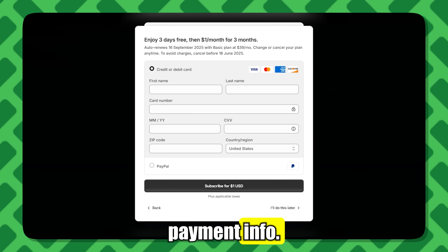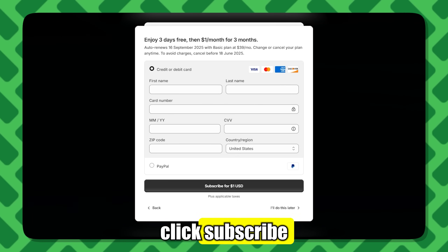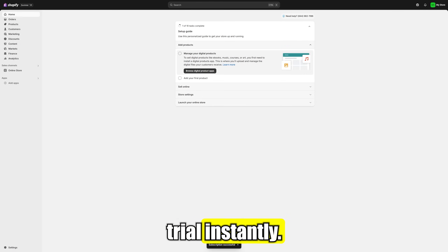Next up is your payment info. Don't worry — you won't be charged until your trial ends. Once you click Subscribe and it processes, you'll get full access to your extended Shopify trial instantly.